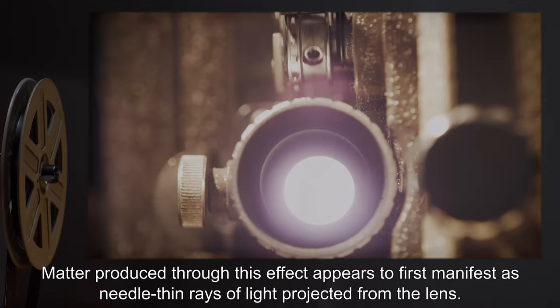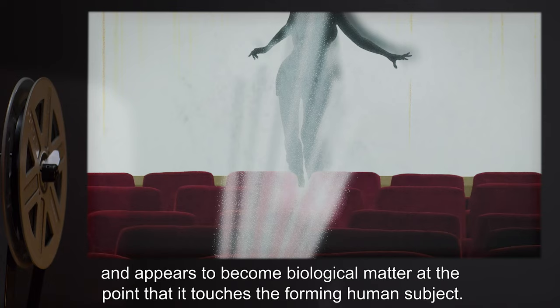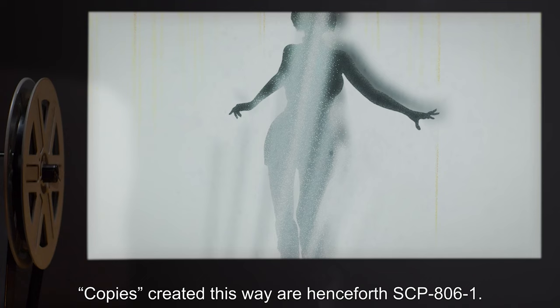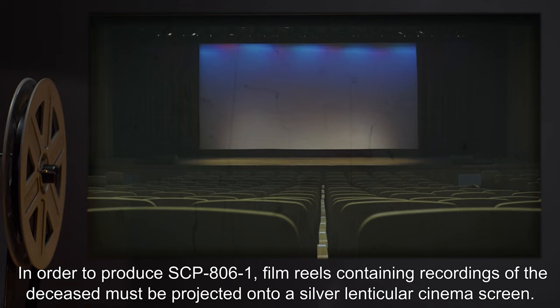Matter produced through this effect appears to first manifest as needle-thin rays of light projected from the lens. It creates no shadow or effect on the films being played, and appears to become biological matter at the point that it touches the forming human subject. Copies created this way are henceforth referred to as SCP-806-1.